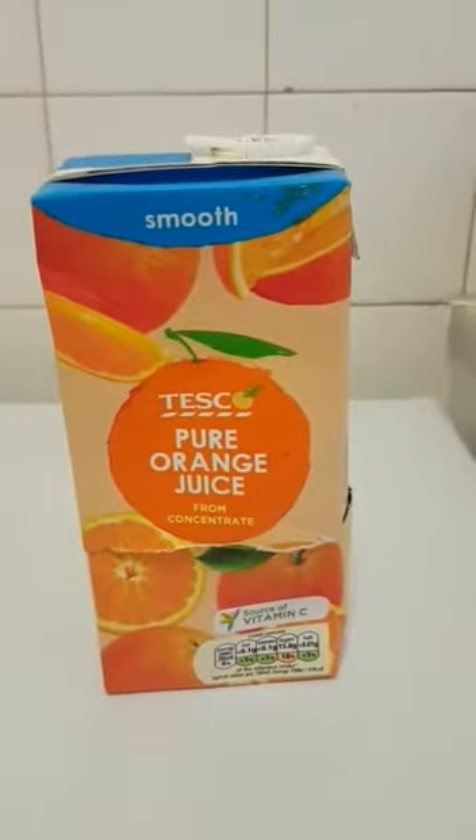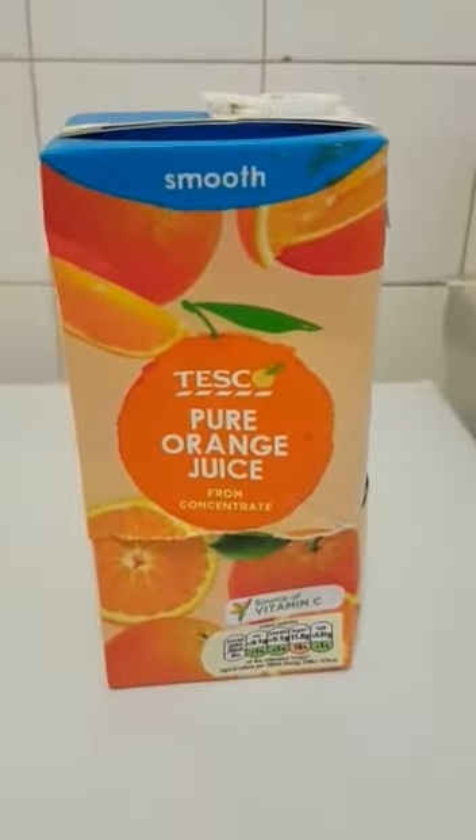As you can see, this is a Tesco pure orange juice — the expiry date is September 2017. I poured some of the orange juice into a glass in order to have a drink, and I saw some dirty stuff come out. I was a little bit more inquisitive, so I used a knife to cut the box.